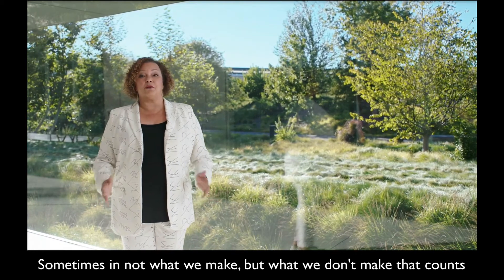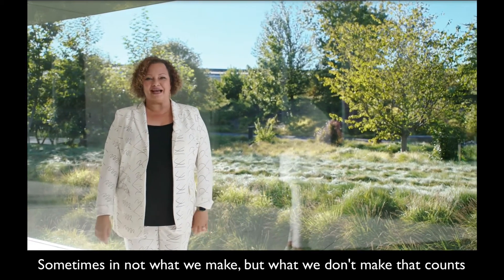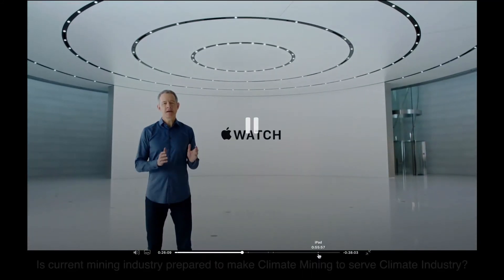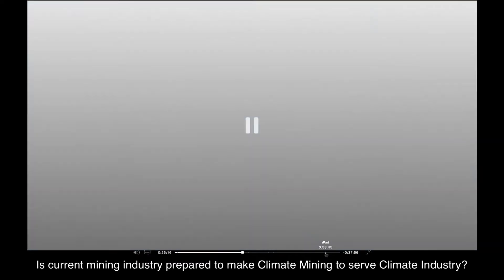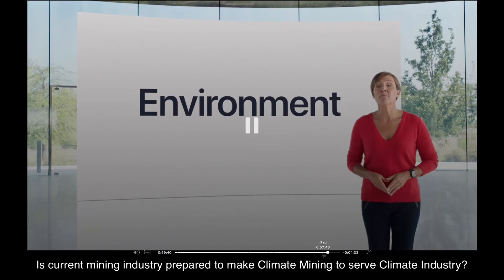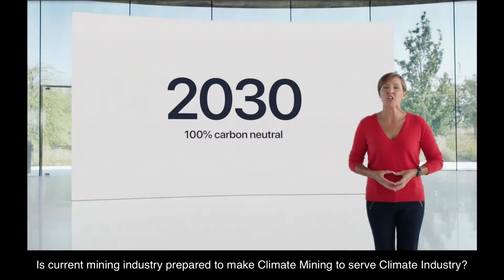We have lots more to do, and we'll have lots more to share in the months and years to come. These actions are significant and lasting, and I'm proud of the great work Apple is doing to protect our planet. The new iPad Air and eighth-generation iPad have been carefully designed to have minimal impact on the environment and support our overall net-zero carbon goal.